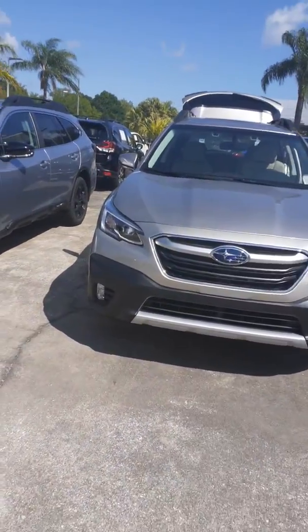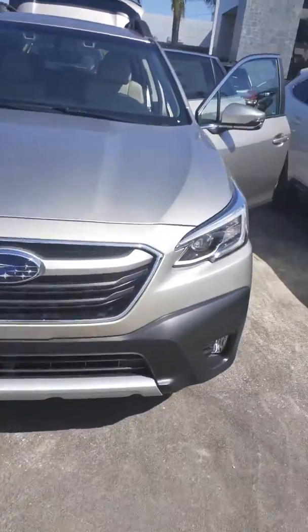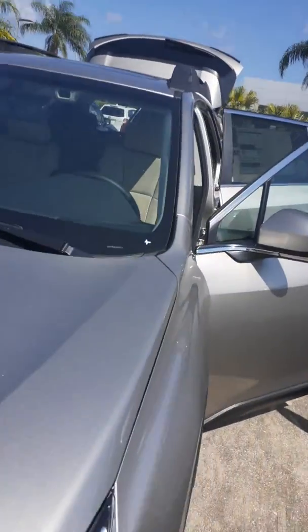Good morning, John. This is Jeff Goff, Subaru Volvo of Melbourne. I'm interested in the Outback. This is the all-new 2020 Outback, designed from the ground up.